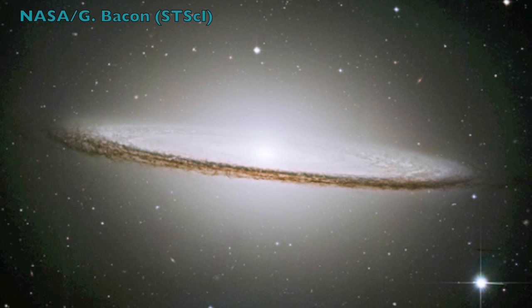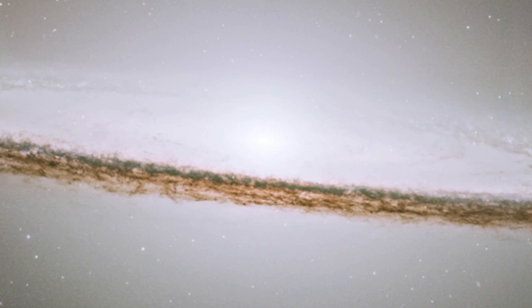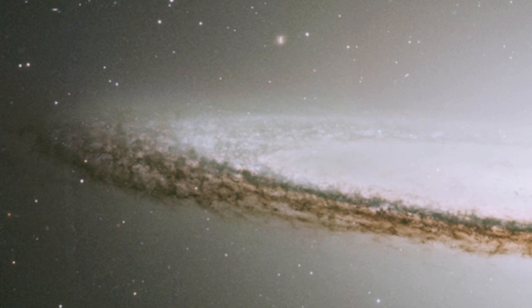This is a spiral galaxy as seen from its edge. Known as Messier 104, also called the Sombrero Galaxy, it is one of the most dazzling in the sky. Its most striking feature is a lane of dust crossing in front, obscuring starlight behind it.